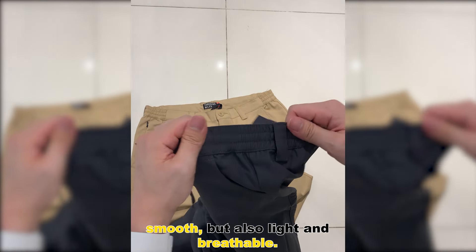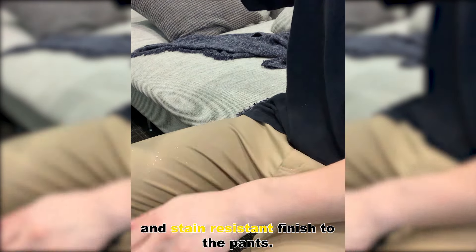The fabric is very unique. In fact, it's not only very stretchy, smooth, but also light and breathable. They've also added the water-repelling and stain-resistant finish to the pants.